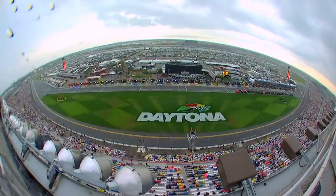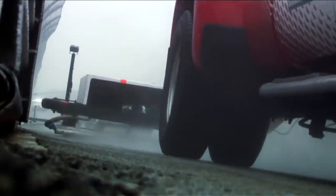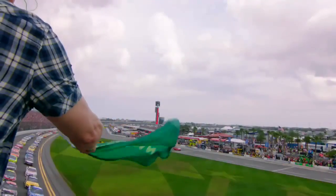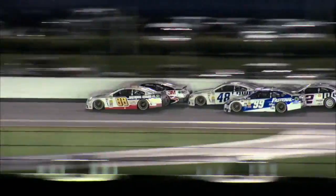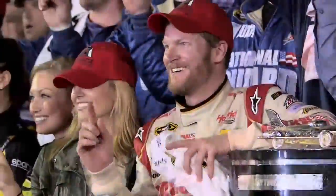Weather will still impact events like the Daytona 500, but NASCAR's improved Air Titan 2.0 will shorten delays caused by washed-out racetracks. For NASCAR, delaying history is not an option — but creating history is.